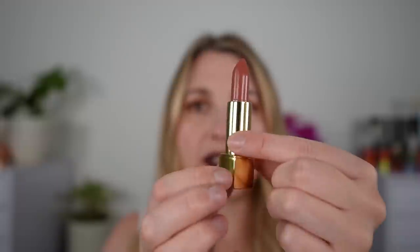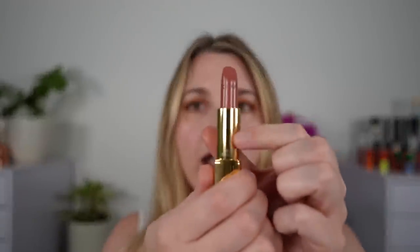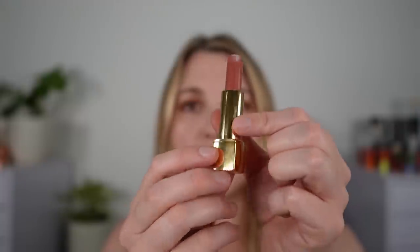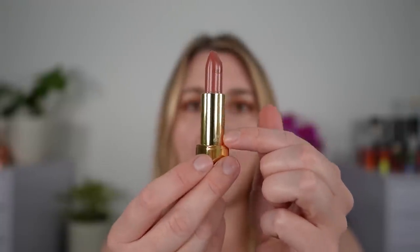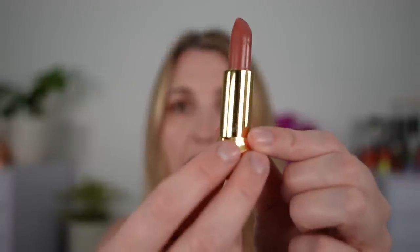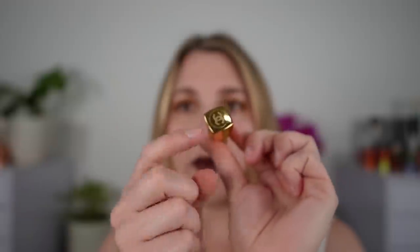Before we actually swatch this let me just show you what it looks like. This is it fully extended and I just want you to notice that we do have the color number and everything here on the side. You can see it's right here, and the bottom is the actual push part so it's not on there, but it is on the bottom of the black case. So just something to know — sometimes I take off a few cases at once while I'm swatching so it's nice to be able to match them to the correct shade.